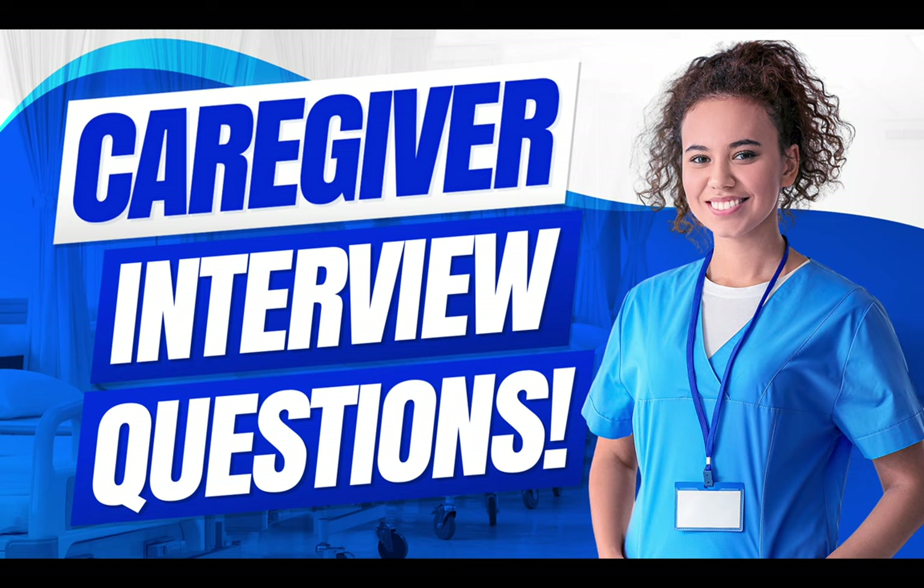Hello there. My name is Richard McMunn from the interview training website PassMyInterview.com. And in this tutorial, I will teach you how to pass a caregiver interview.